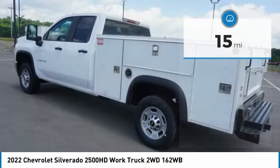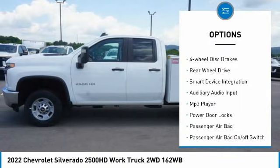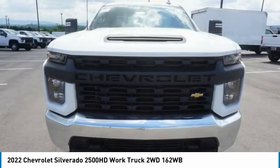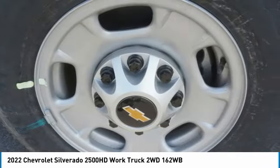Here are some of this vehicle's great options: tire pressure monitor, front tow hooks, traction control, stability control, four-wheel disc brakes, rear-wheel drive, smart device integration, auxiliary audio input, MP3 player, power door locks.